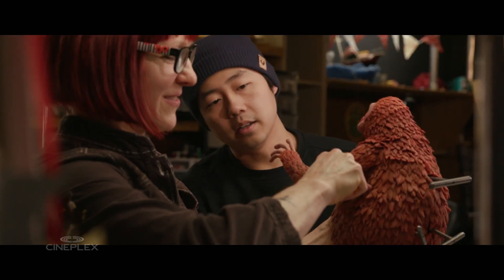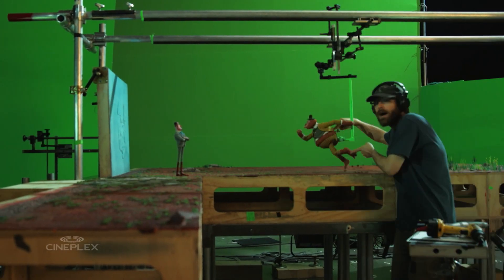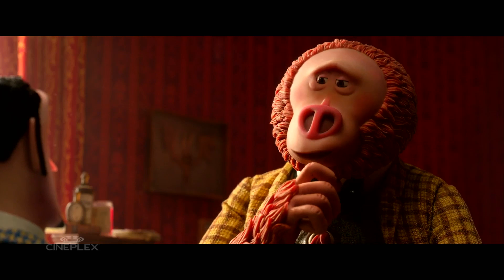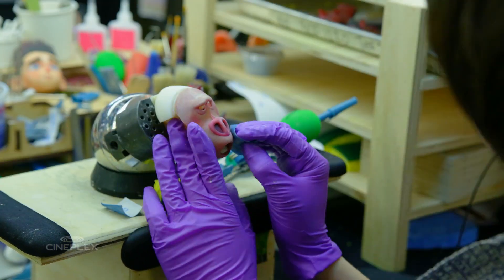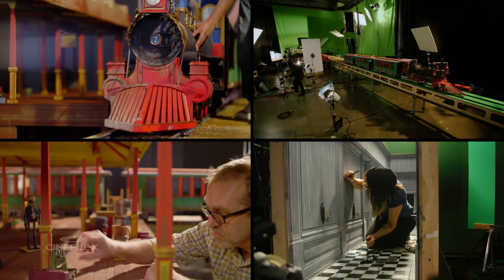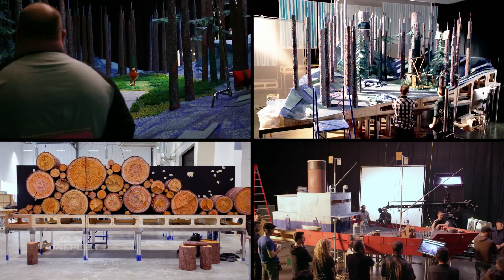The movie was made using stop-motion animation, which means the characters and sets were real objects, photographed many times to create the illusion of movement. That required the studio to make over 106,000 different faces, 110 sets,